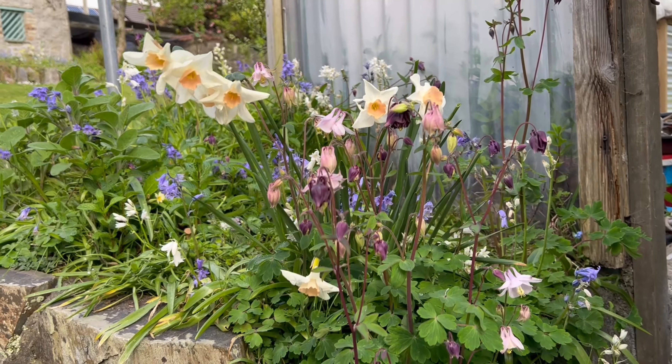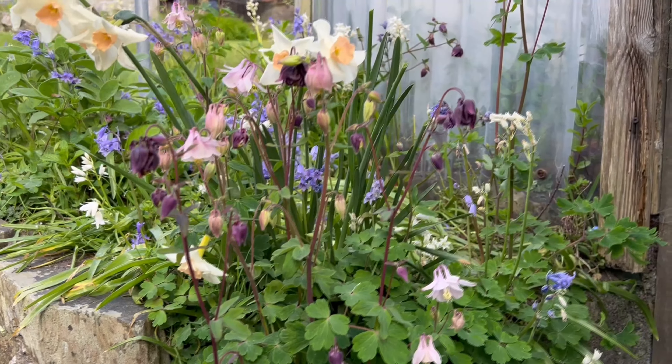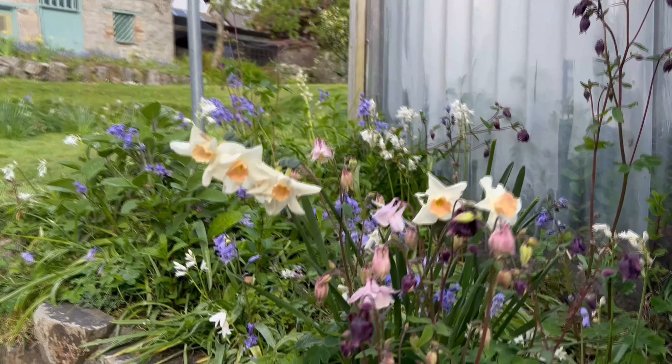This is one of my favourite spots at the minute. These daffodils are gorgeous, and we've now got the aquilegia — or Granny's bonnet — coming out. Beautiful.